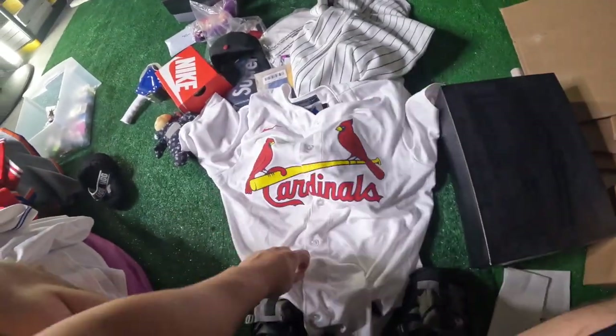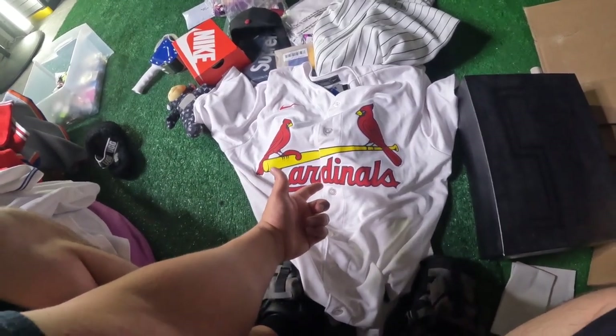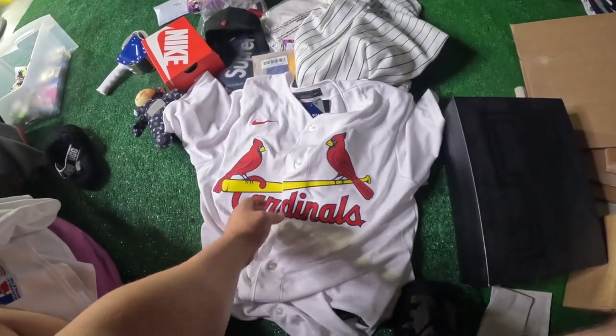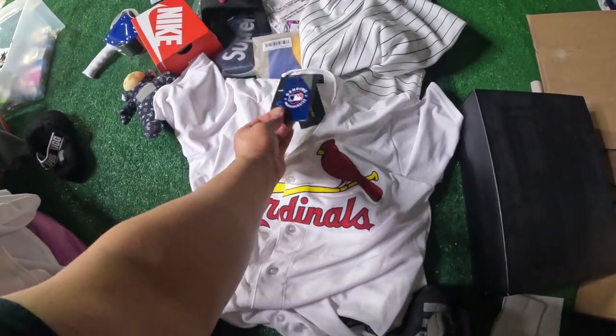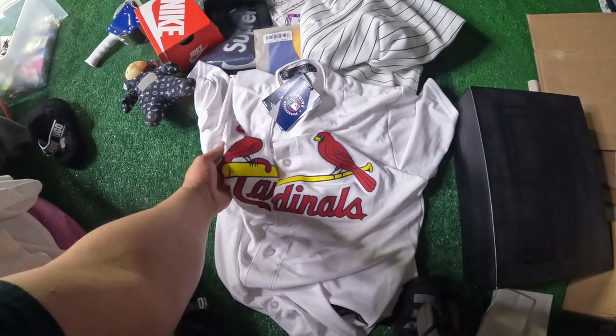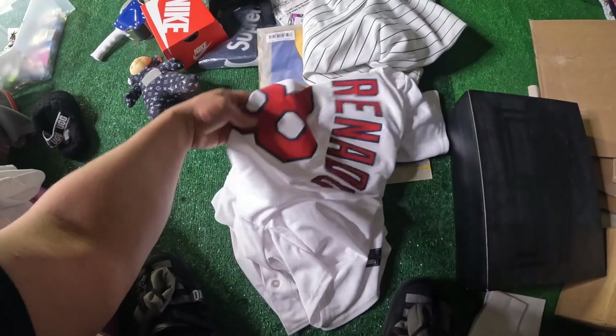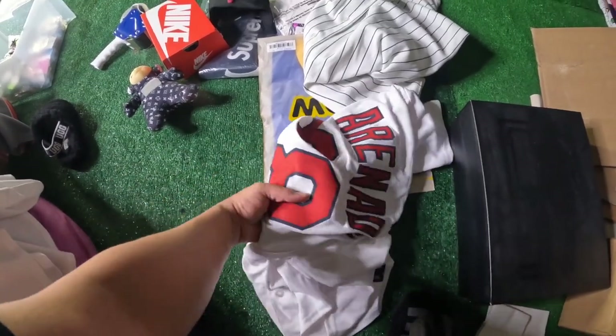This one you probably saw in the last video — it's a Nolan Arenado jersey, paid $25 for it. The next thing is this Cardinals Nolan Arenado jersey — it was brand new, paid $50 for it. Tried to sell it for $100 because the new one goes for like $120-$140. Ended up getting $60 shipped. I had a good week, so when I have a good week I go ahead and let them go for a cheaper price.